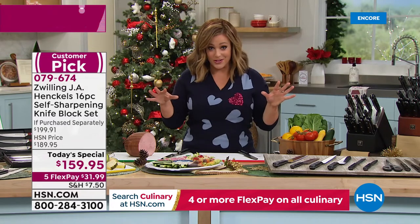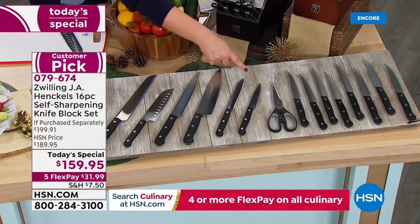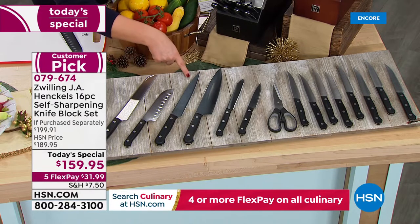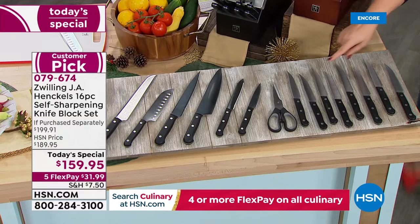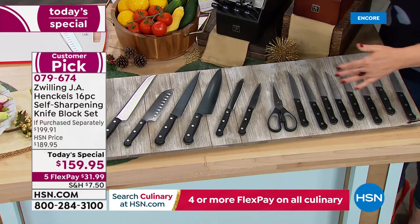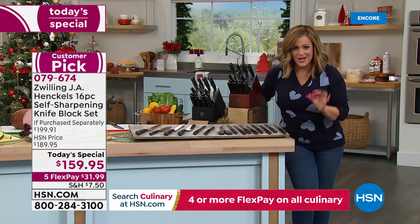This is a huge $200 bundle. You're getting all the most important knives you'd ever need: a four-inch paring knife for precision jobs, a utility knife with a serrated edge, a beautifully balanced eight-inch chef's knife — the most important knife in the kitchen — an eight-inch carving knife, a hollow-edge five-inch santoku knife, a bread knife, and spectacular kitchen shears. And for the first time ever, eight steak knives are included.